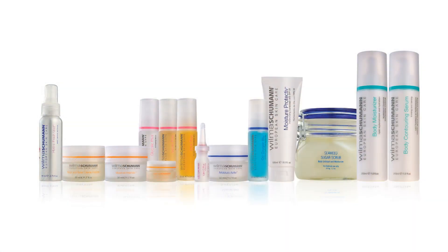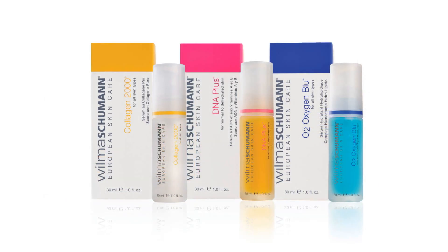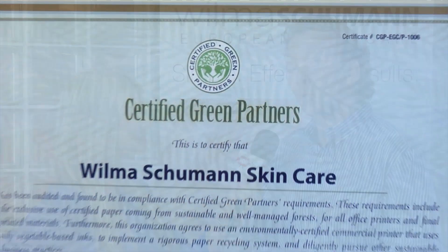Thank you for having us. Pleasure to see you again. Tell us about Wilma Schumann. Wilma Schumann Skincare has been around for 25 years. We're very proud of our European heritage. It's distributed throughout the world, as far away as Thailand, Korea, and other countries in Asia. And it's available in the U.S. through our internet, as well as our esthetician network, which we recommend that you look at.